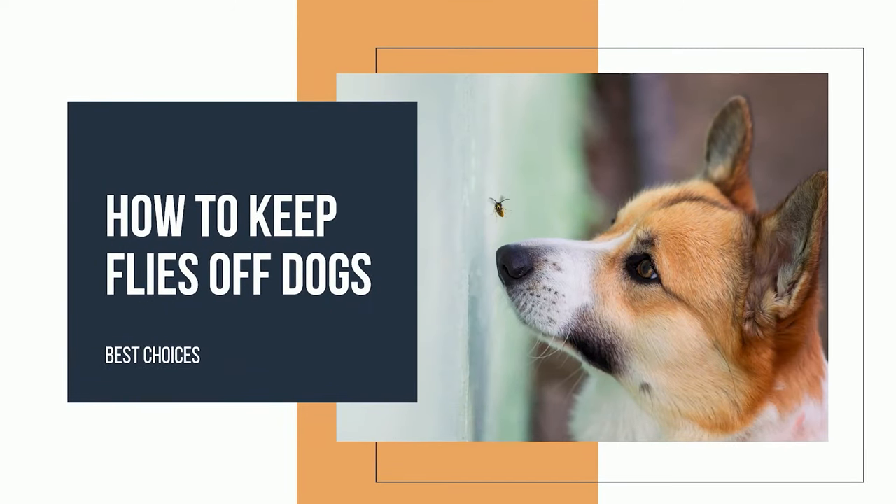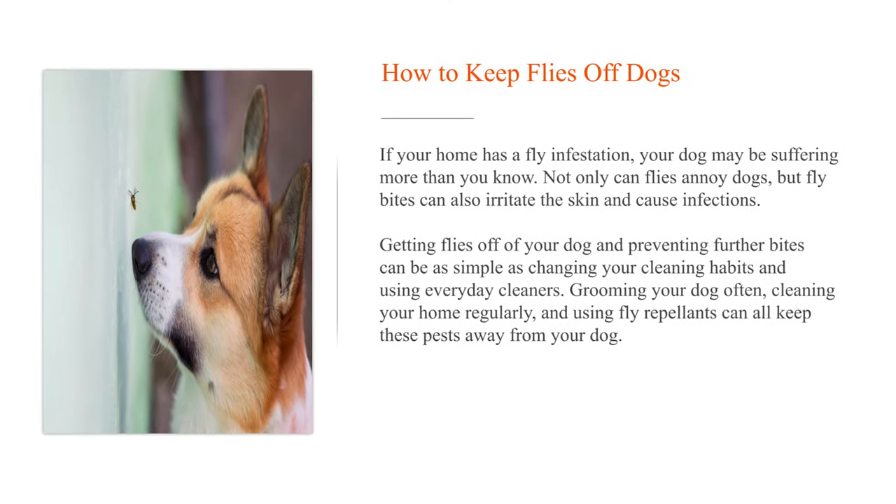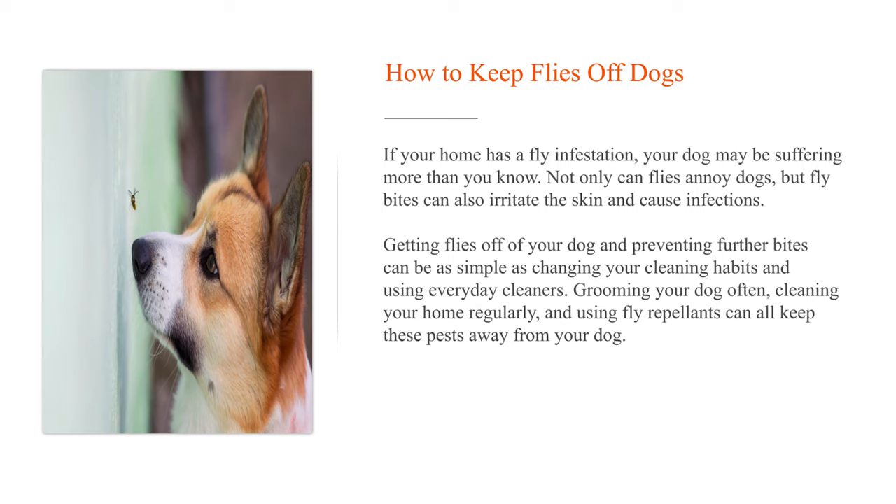How to keep flies off dogs. If your home has a fly infestation, your dog may be suffering more than you know. Not only can flies annoy dogs, but fly bites can also irritate the skin and cause infections. Getting flies off of your dog and preventing further bites can be as simple as changing your cleaning habits and using everyday cleaners.